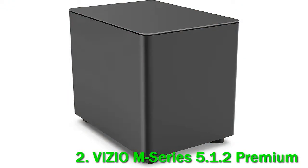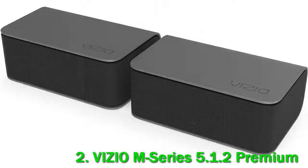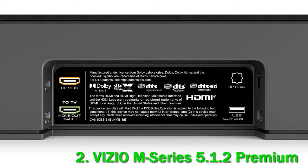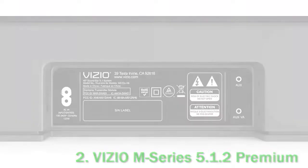Compared to more premium offerings, it doesn't bring the same cinematic feeling, especially with Atmos content, but if you're on a tighter budget, it's a solid pick. Pros: bass and treble adjustments, gets loud, clear vocal reproduction, good surround performance. Cons: no graphic EQ. The Vizio M Series M512 AH6 is a 5.1.2 setup.